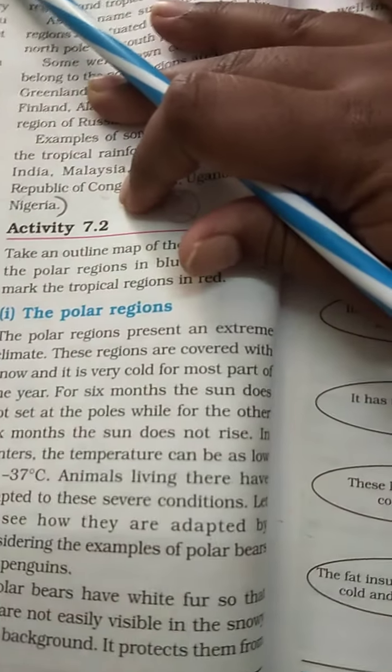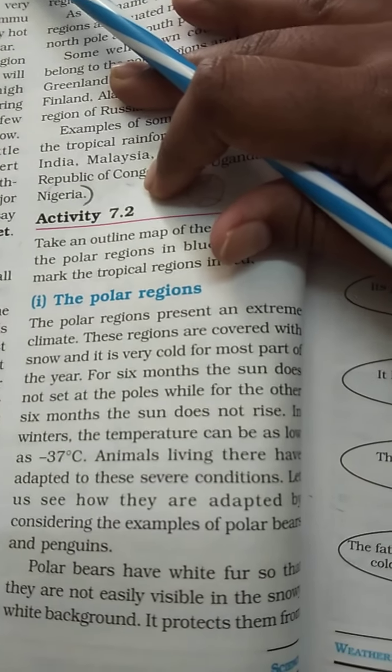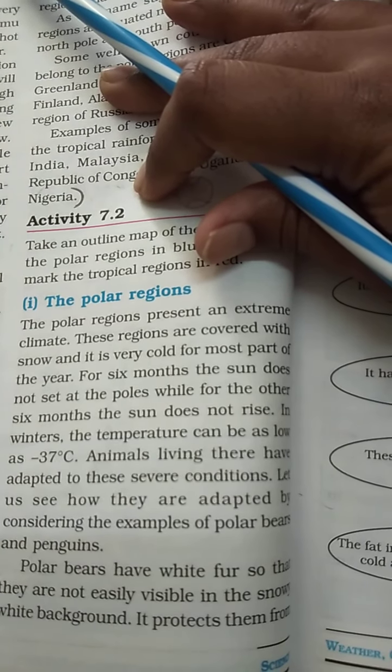For 6 months, the sun does not set at the poles. While for the other 6 months, the sun does not rise.